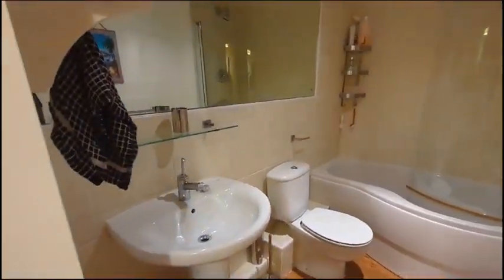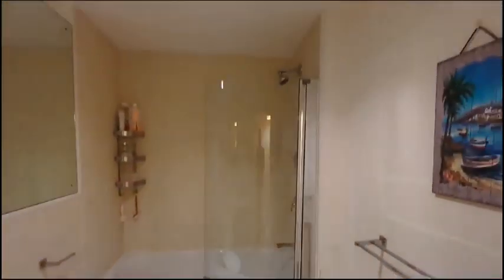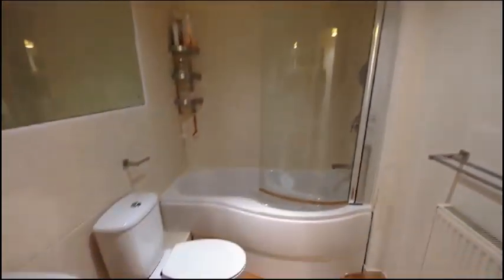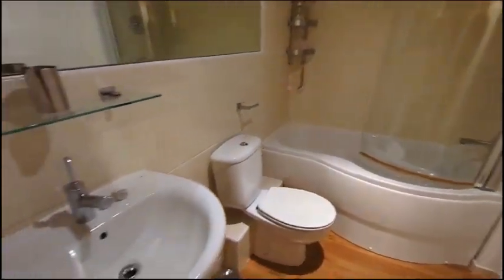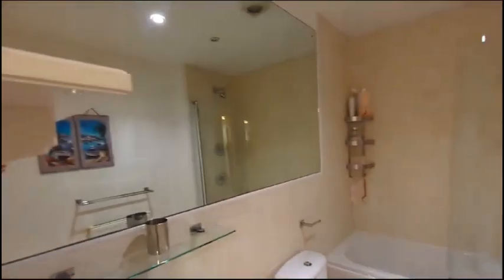Continuing into the family bathroom here where we've got a panel bath with overhead power shower, toilet, pedestal sink, and a large mirror.